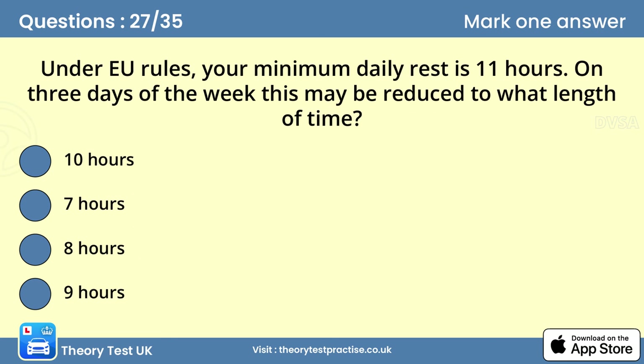Question twenty-seven: Under EU rules, your minimum daily rest is 11 hours on three days of the week. This may be reduced to what length of time? Answer: Nine hours. Under EU rules you must have a minimum daily rest of 11 consecutive hours. A reduced daily rest period is any period of rest of at least nine hours but less than 11 hours.